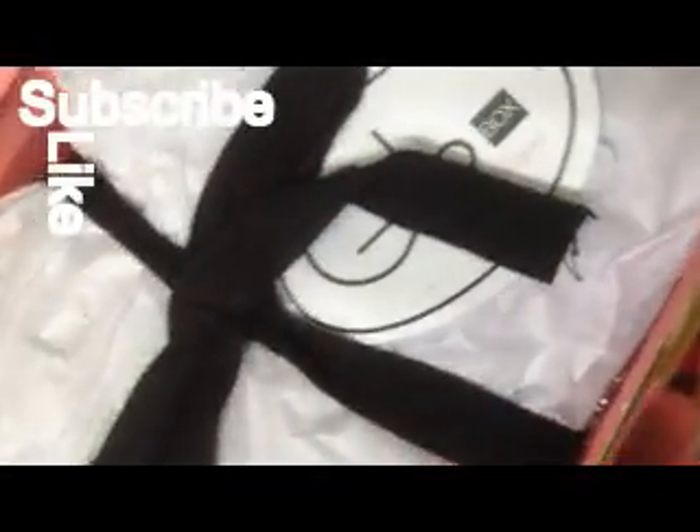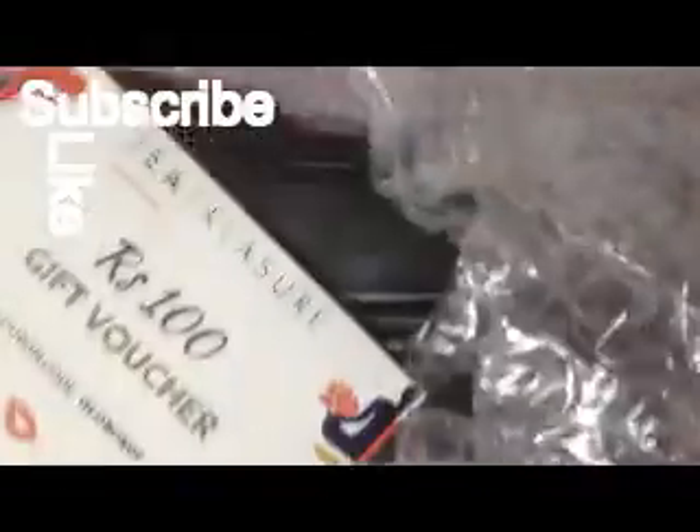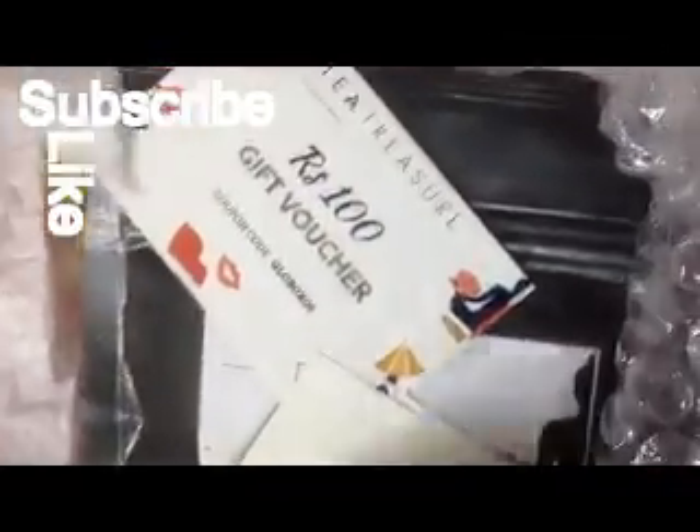This is the first box I've seen which sends full-size products. It retails for 799 rupees, but there's an offer of 100 rupees off, so it cost me 699 rupees.